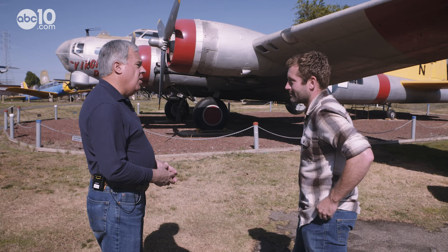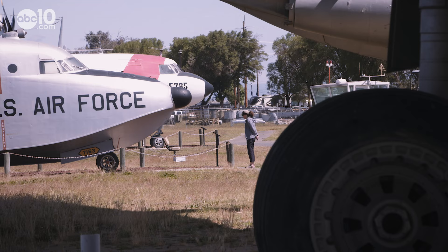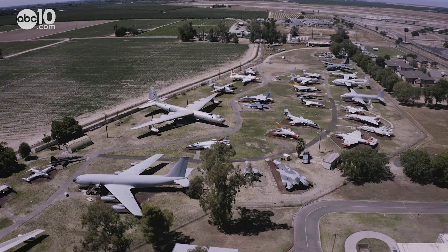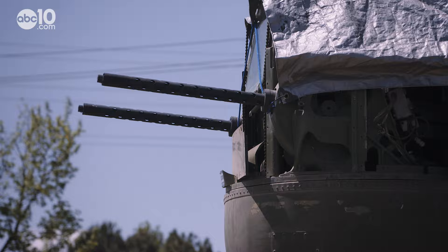It is the main tourist attraction in Merced County — they draw about 50,000 people a year. This is the Castle Air Museum in Atwater, home to the largest collection of military planes in California. As Peruzzo puts it, what they do is save pieces of aviation history.